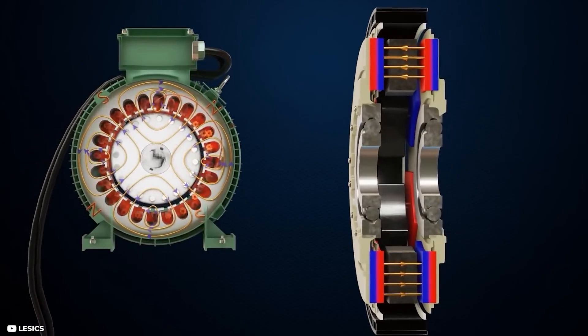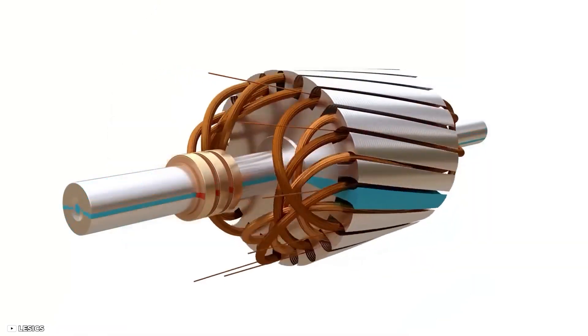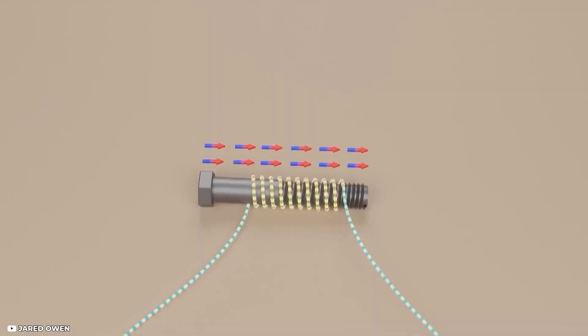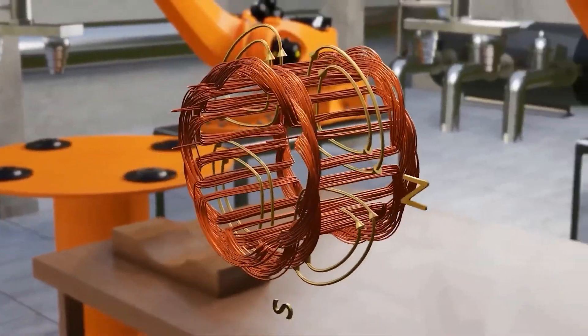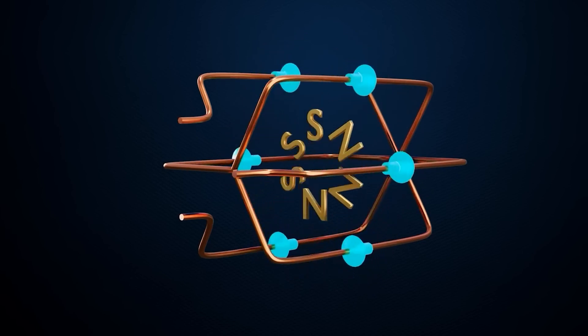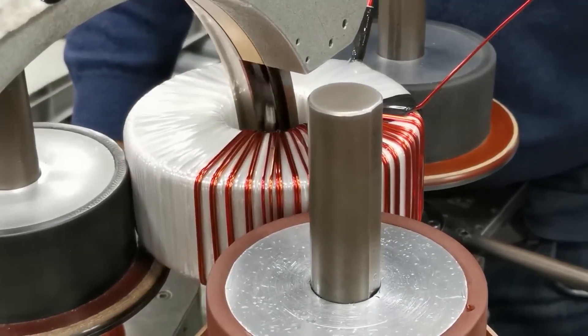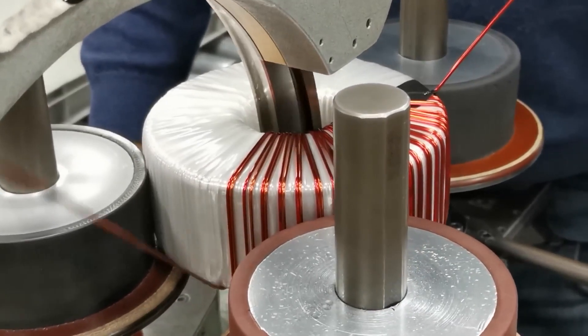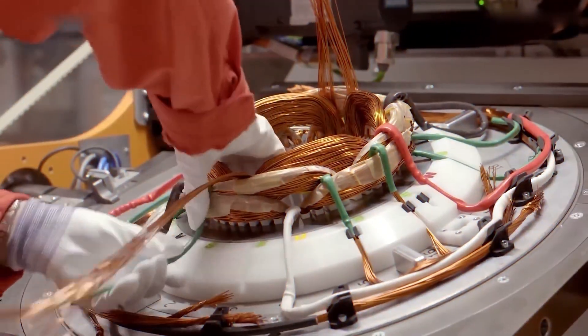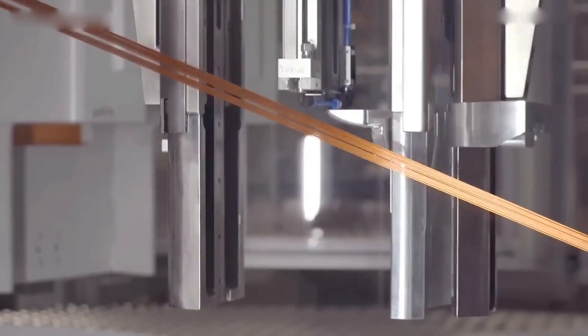In contrast, traditional radial flux motors have typically relied on distributed windings, with half of the windings not energized as they overhang the magnets. This design adds weight, cost, and electrical resistance, resulting in higher heat wastage. Axial flux motors, on the other hand, feature very short coil overhangs, and some designs use concentrated or segmented windings that are fully energized, optimizing performance.